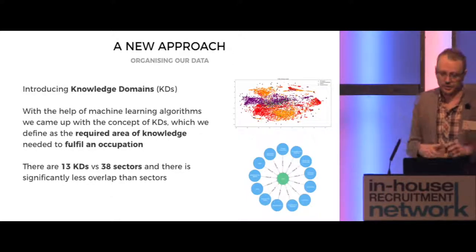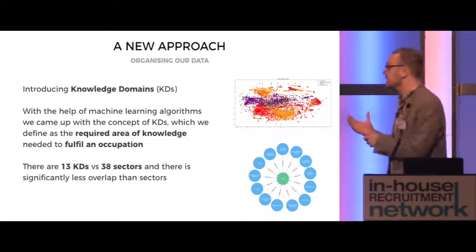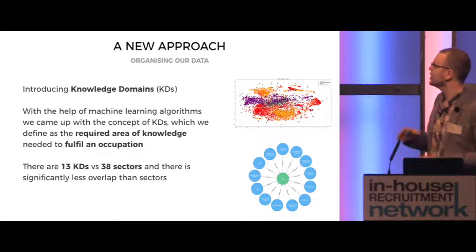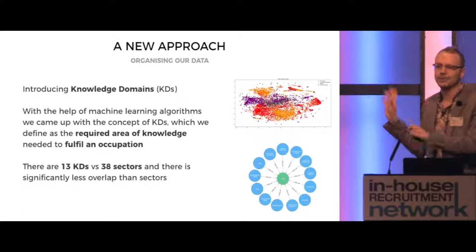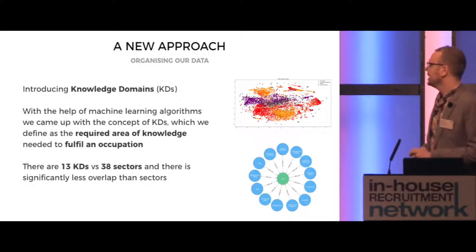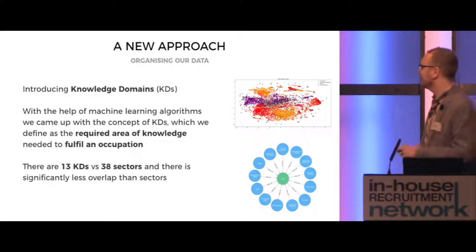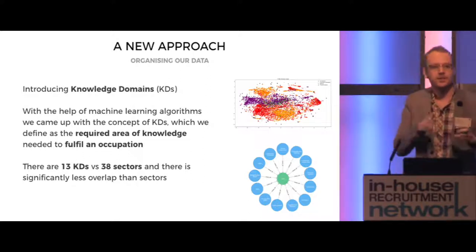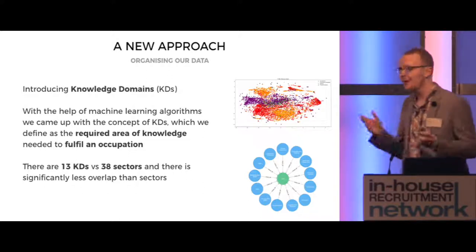So our new approach is removing sectors. We inputted a bunch of data into the machine, managed to find certain trends, and defined a new way of classifying jobs around knowledge domains. With the help of machine learning algorithms, we came up with the concept of knowledge domains, which we define as the required area of knowledge to fulfil an occupation. There are 13 knowledge domains as interpreted by the machine versus 38 sectors, and there is significantly less overlap with these 13 knowledge domains — so those messy diagrams we showed you earlier won't happen, we hope, with the knowledge domains.